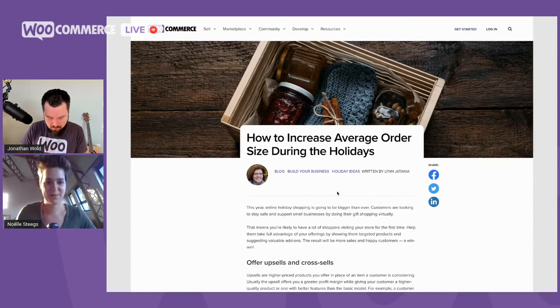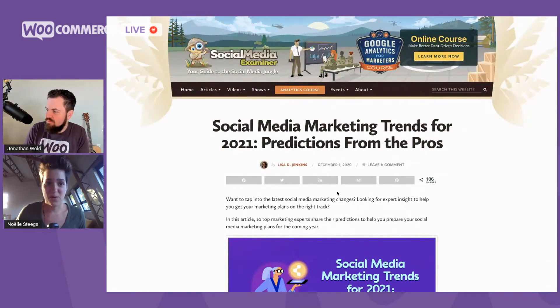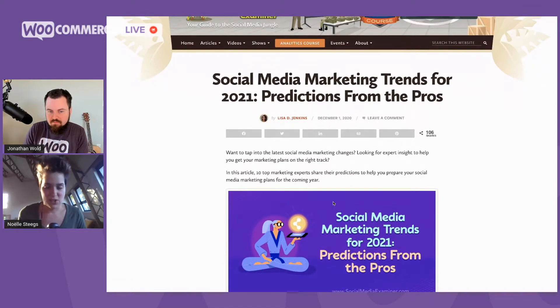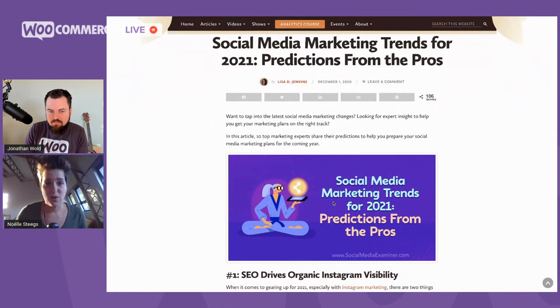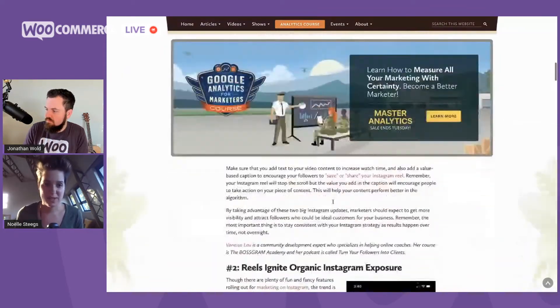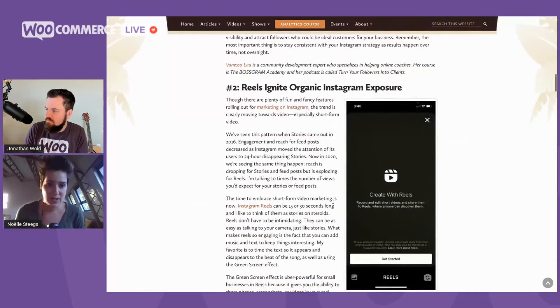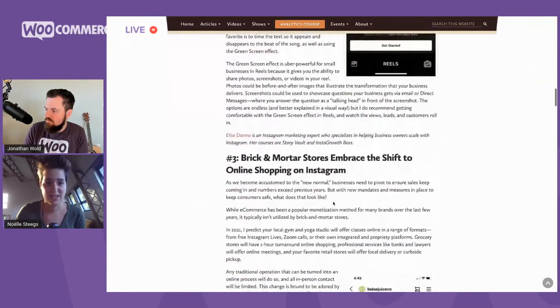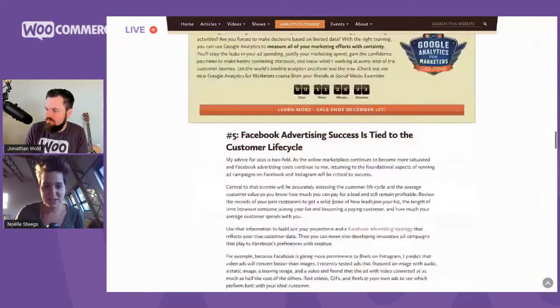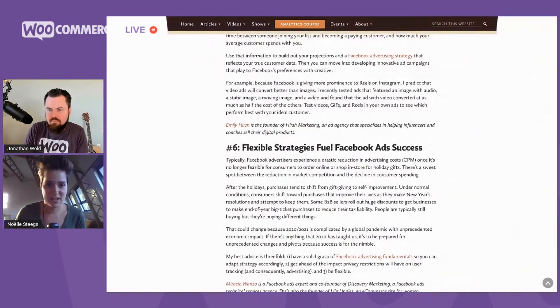The last resource — because the year is coming to an end and we're already starting to think about 2021 — is a post with predictions from marketing pros about what's going to change, what to look out for, and what you might want to be the first to dive into. It brings some great ideas. SEO and Instagram Reels get a nice highlight in this post. Apparently they're going to be really hot.